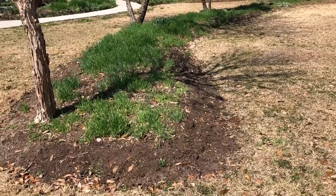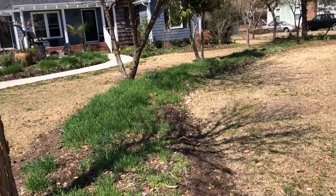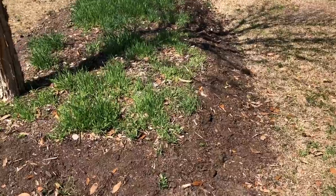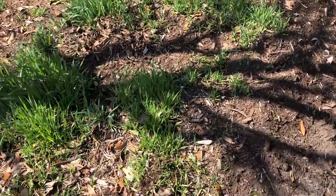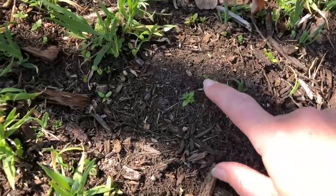If you watched my potato video, you'll recognize this bed — this is the wave. It's full of barley, poppies, and larkspur. Though the poppies haven't germinated to the degree I was hoping, it's still going to be pretty because there's a lot of larkspur.